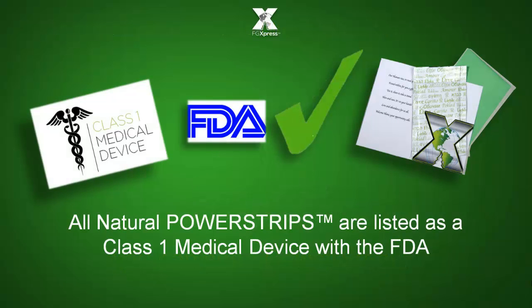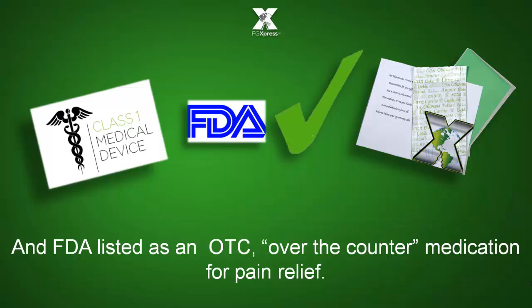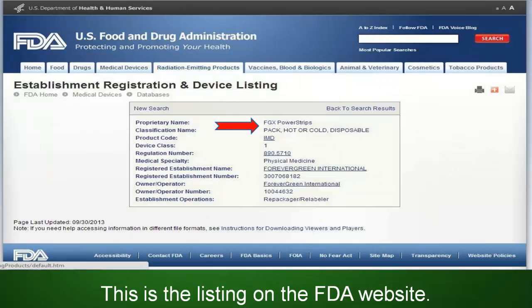All natural power strips are listed as a class one medical device with the FDA for the relief of pain and the improvement of the look and feel of skin. The FDA also lists it as an OTC, over-the-counter medication for pain relief. This is the listing on the FDA website.